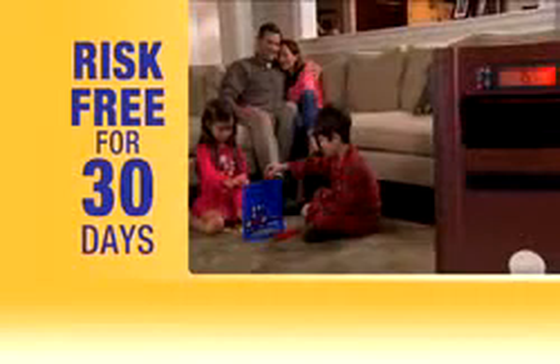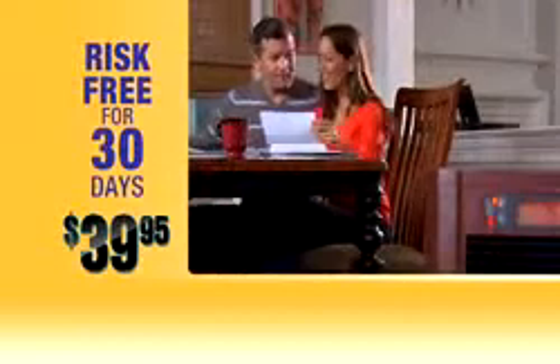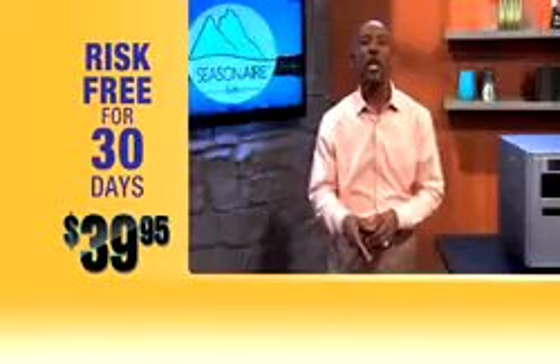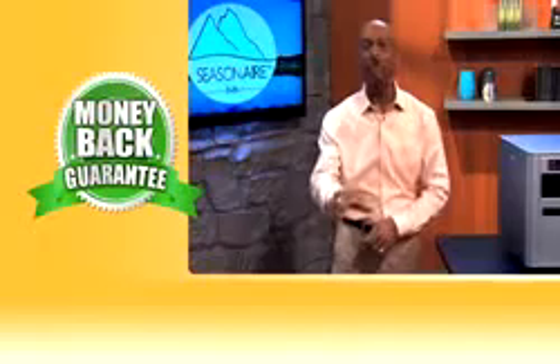Seasonair 6-in-1 takes the place of six appliances, which could cost you up to $1,000. But now you can try the amazing new Seasonair 6-in-1 heater and air purifier for 30 days risk-free for just $39.95 — you could save that much on your home heating bill your first month alone. I'm so sure you'll love the Seasonair 6-in-1, I'm offering an iron-clad money-back guarantee. If you don't absolutely love it, send it back.